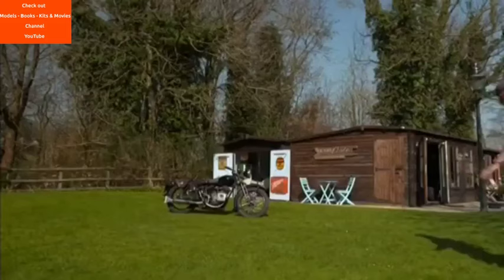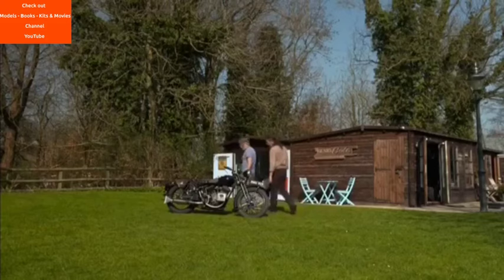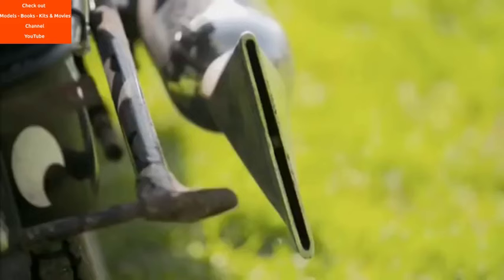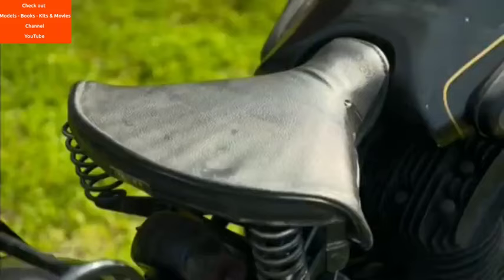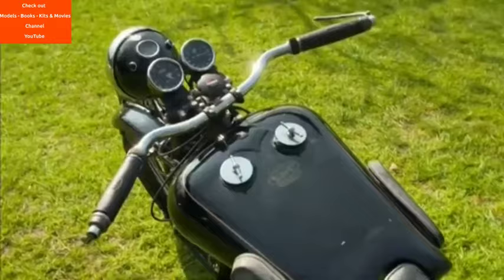One man who knows the history of Brough Superior inside out is our very own Sam Lovegrove. He's a world expert on restoring Broughs and like me just can't get enough of them. What is so special about a Brough Superior? Well, the original design by George Brough — he was trying to build the highest quality motorcycle in the land, so he selected a combination of the finest products, brought them all together, hand finished them, and created his own frames. He was just trying to create a world-beating machine.